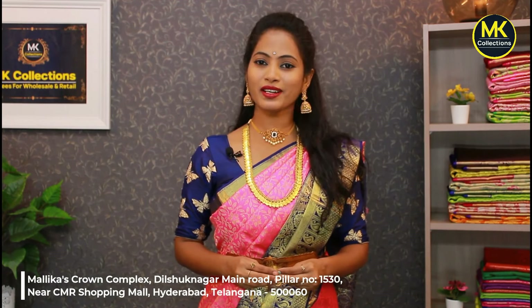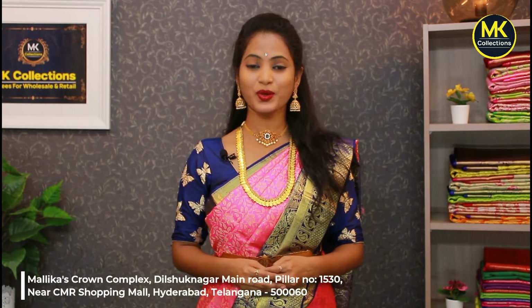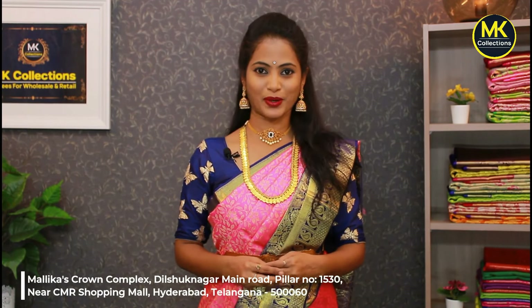Namaste! If you want to check out the collection, reasonable wholesale price available. Subscribe to MK Collections YouTube channel, like, share, and click on the bell icon. Follow on Instagram. MK Collections showroom address: Dilsukhnagar, near metro station, CMR line, metro pillar number 1530, opposite MK Collections. Also available online.